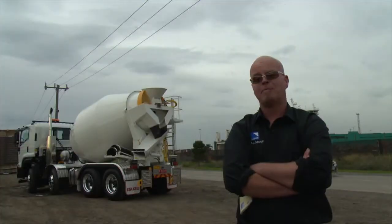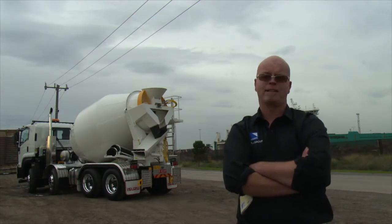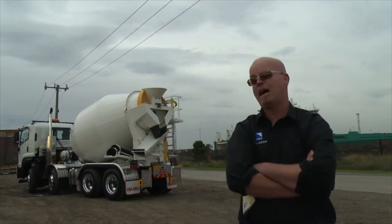Going to the low tare weight means this truck in most states can go out to 28-tonne gross on an HML. So that means a fairly big payload in that Sesco bowl on the back, which is about 7.5 cubic metres capacity.